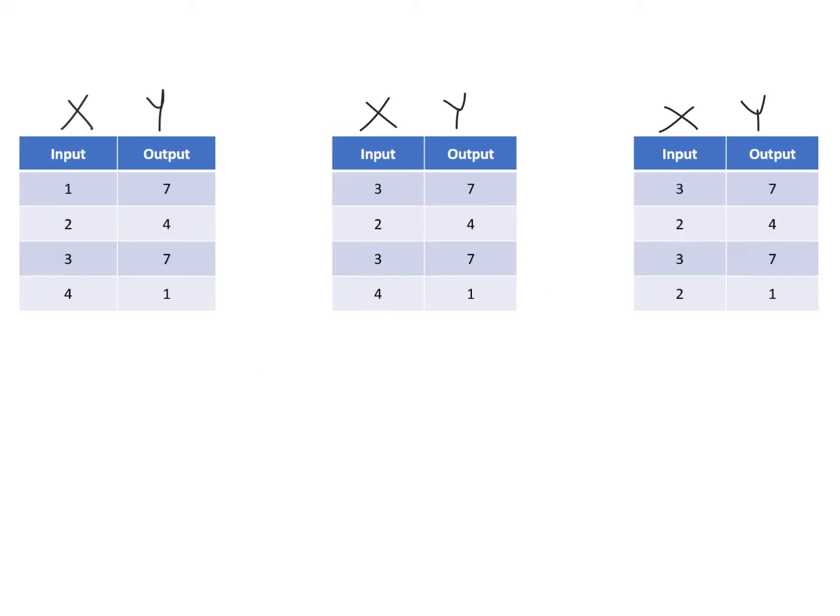Let's look at a few tables to see what is a function and what's not. I've already labeled the inputs as x values and the outputs as y values. As you look at the first table, do you see any x value that is repeated? No — so this is definitely a function. Now look at the next table: I have two 3s, but they both have the exact same answer, a 7. It doesn't matter if the y repeats — only if x repeats and gives a different answer. This is a function.